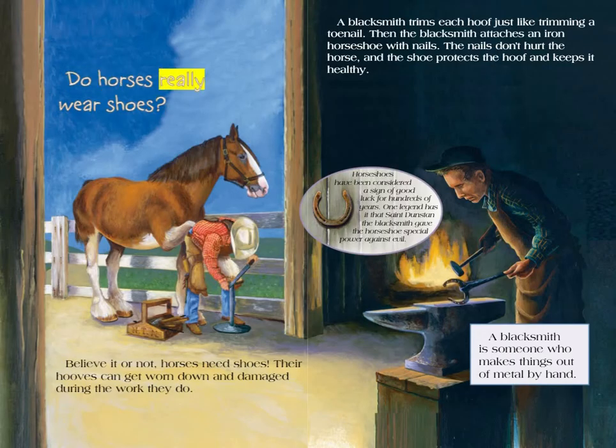Do horses really wear shoes? Believe it or not, horses need shoes. Their hooves can get worn down and damaged during the work they do. A blacksmith trims each hoof just like trimming a toenail. Then the blacksmith attaches an iron horseshoe with nails. The nails don't hurt the horse, and the shoe protects the hoof and keeps it healthy. Horseshoes have been considered a sign of good luck for hundreds of years. One legend has it that St. Dunstan the blacksmith gave the horseshoe special power against evil. A blacksmith is someone who makes things out of metal by hand.